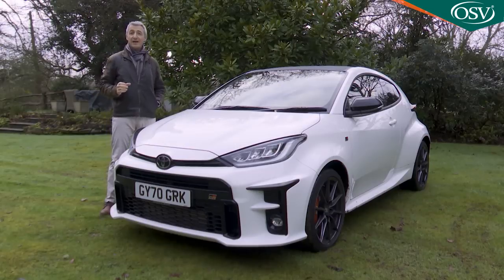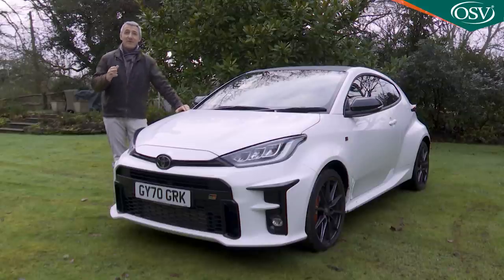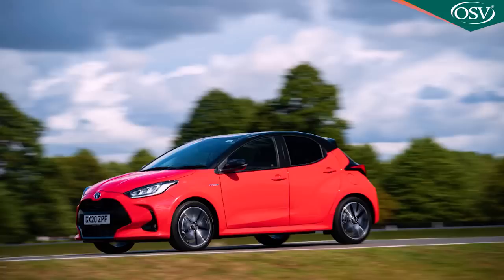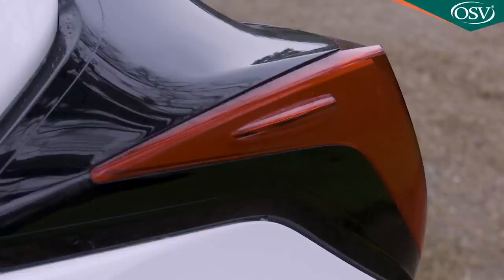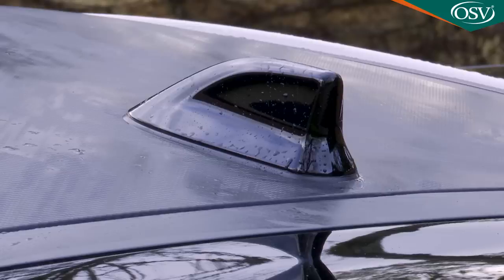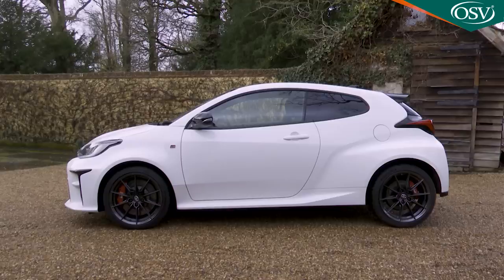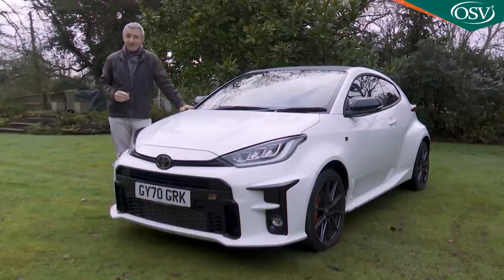Engineer Naihiko Saito was put under pressure to retain the regular Yaris model's five-door body shell, but he wasn't having it. He held out for a stiffer, bespoke three-door body that no other Yaris model in the range can have. And that's not the only thing that's different here over an ordinary hybrid Yaris - virtually everything else has changed too. In fact, only the headlights, the door mirrors, the rear light clusters and the shark-fin roof antenna have been carried over to this wild GR model, which is 55mm longer and sits 45mm lower than its more conservative showroom stable mate.